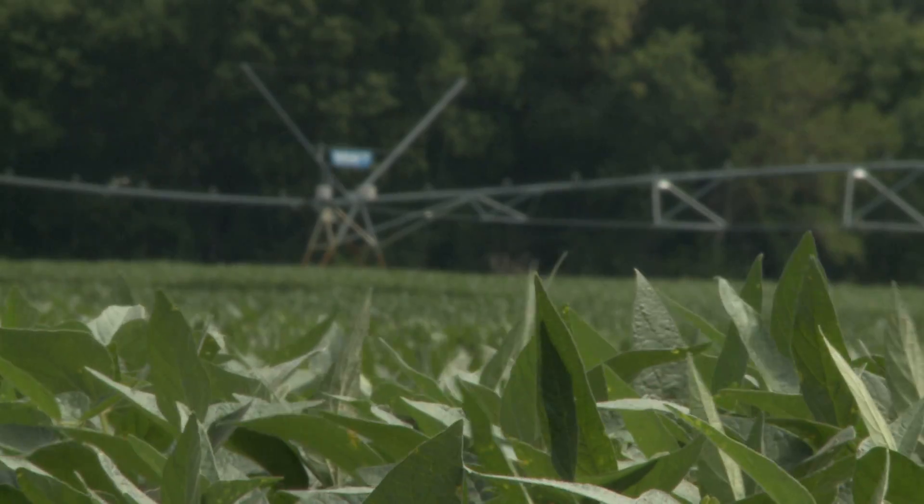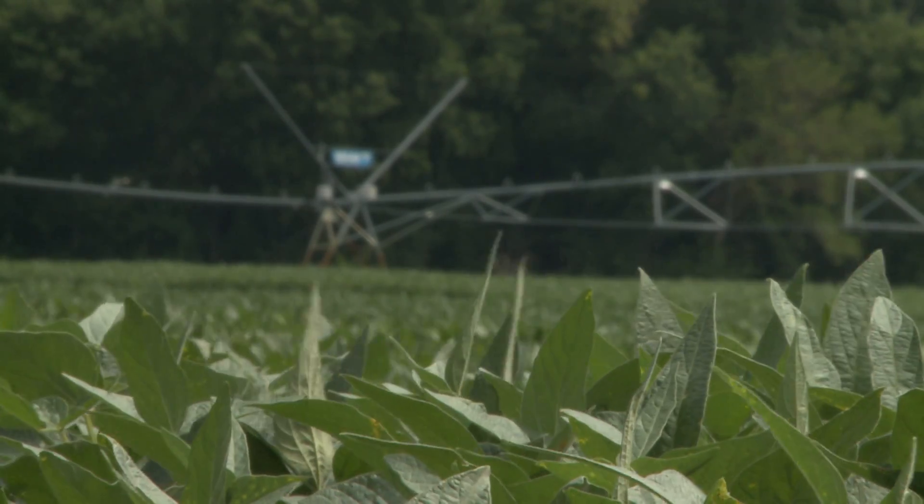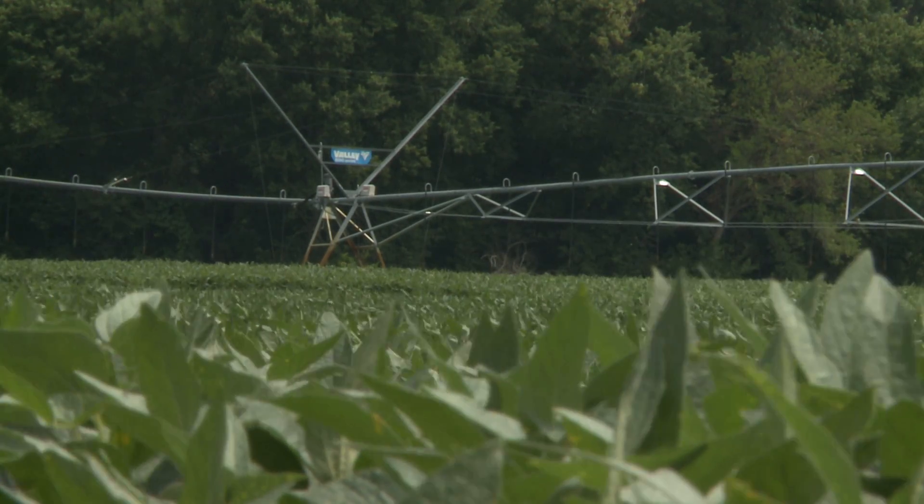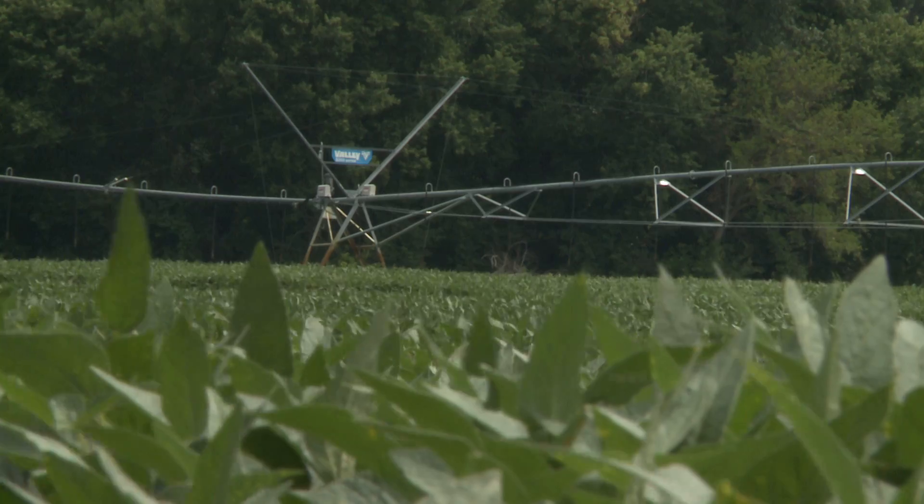You mentioned today that there was some research at Illinois that said there's a difference in diseases once you start to switch around row spacings. Explain that. Yeah, so when we talk about yield advantages, that's assuming we've got a perfect growing environment like we have at most of these soybean management field day sites — full irrigation, limited disease and insect pressure, good weed control.